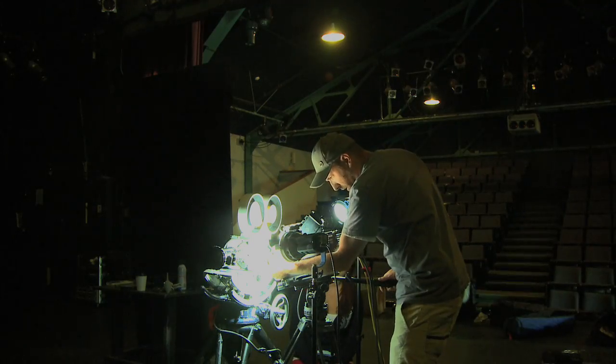I just got in from LA yesterday with the Phantom camera, came up to shoot the intro for the new MSP film, 'The Way I See It.'